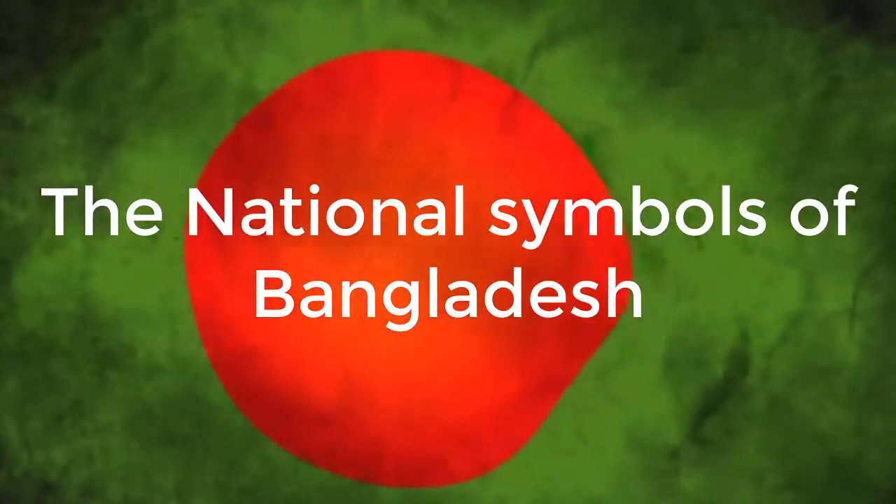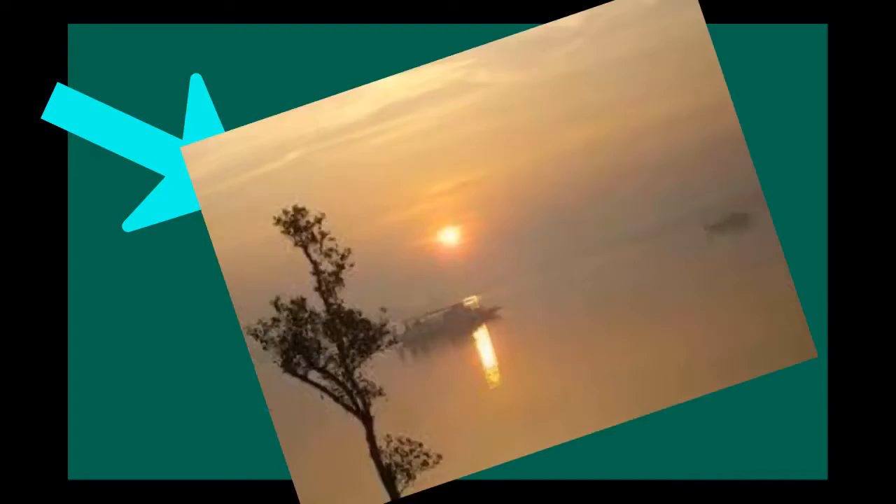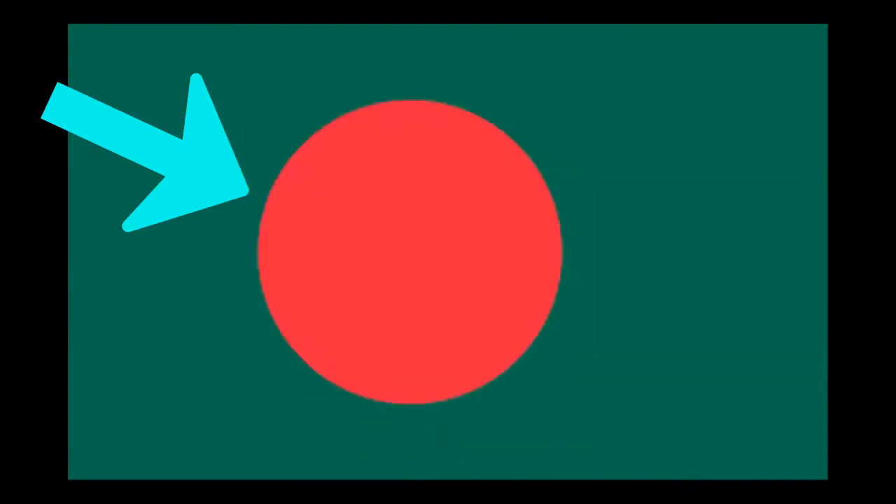The National Flag of Bangladesh was adopted officially on 17th January 1972. It was based on a similar flag used during the Bangladesh Liberation War of 1971. Its color is red and green and its proportion is 3 by 5. The red disc represents the sun rising over Bengal and also the blood of those who died for the independence of Bangladesh. The green field stands for the lushness of the land of Bangladesh.